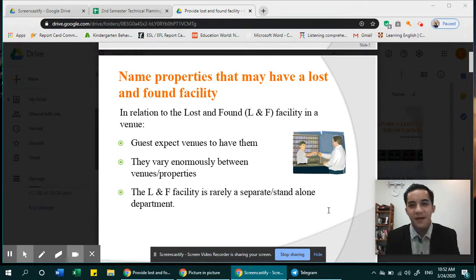Hello guys, good morning, welcome back to your second lesson on lost and found and facility.